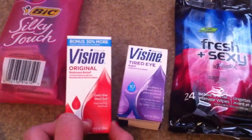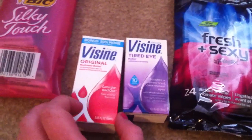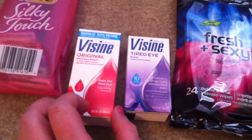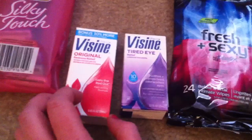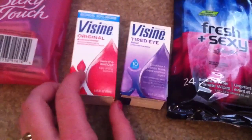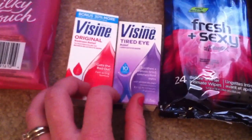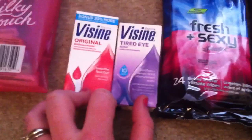The Visine Original bonus 30% more is $5.29 at my store, ending up being $4.39 or $4.23 after discount. A $2 manufacturer coupon and $2 in-ad coupon makes it $0.23. I don't have any manufacturer coupons right now — I'm waiting on some more to come in so I can finish up this deal.